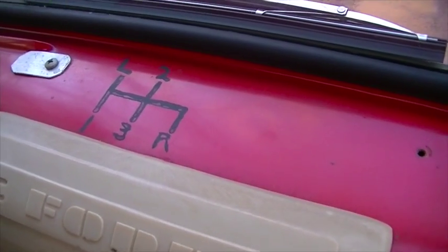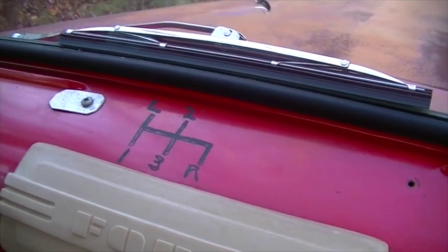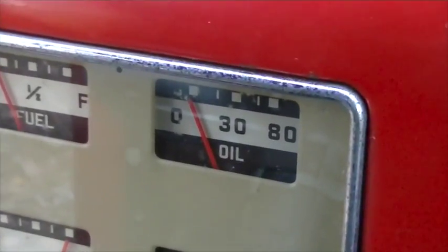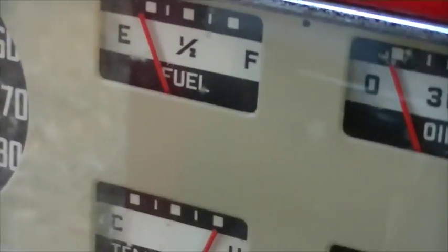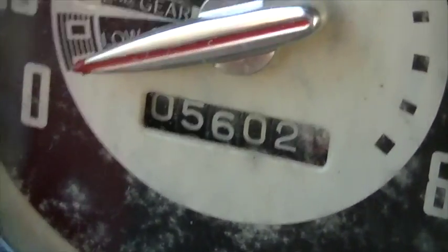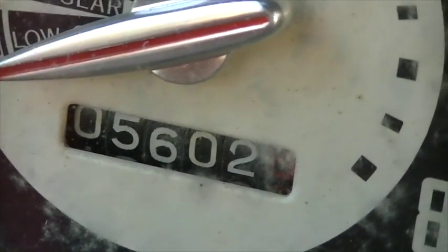Firefighters put a little reminder on how to shift. Looking at the dashboard controls: oil pressure, fuel gauge works, temperature, battery. And there's the odometer, including the close-up — we believe this is actual true miles: 5,602 miles.